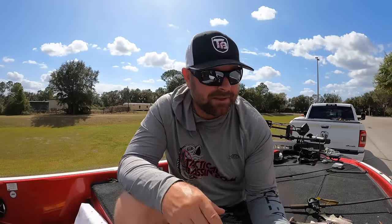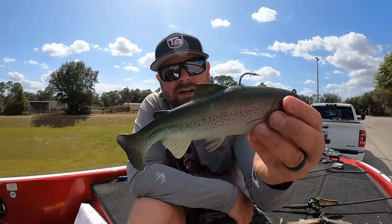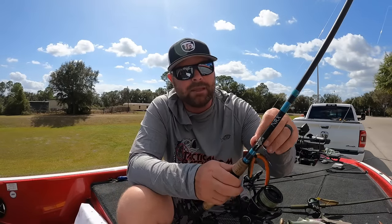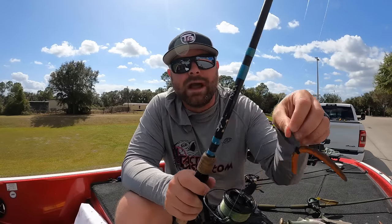Last but not least — we talked about the glide bait, the big swimbaits, the 8-inch Huddleston, the Magdraft, the A-rigs, the chatterbaits. You do need to have at least one slow presentation on the boat this time of year. Either you're flipping or throwing a weightless, wacky-rigged presentation on light line — finesse fishing. Especially in March, that pre-spawn — you will see fish just suspended below the surface, maybe 3 or 4 feet down, just sunning themselves. To try and catch those fish, throw a weightless wacky-rigged Senko.